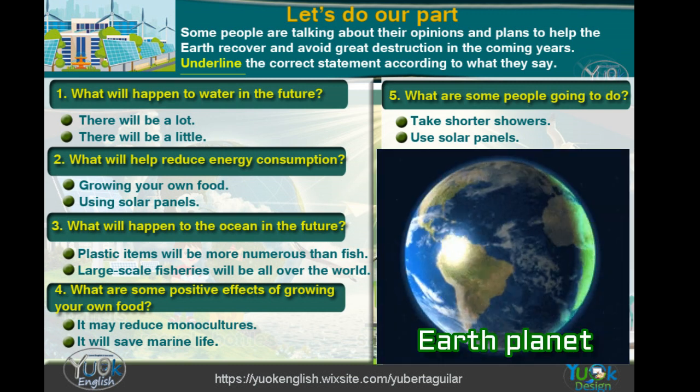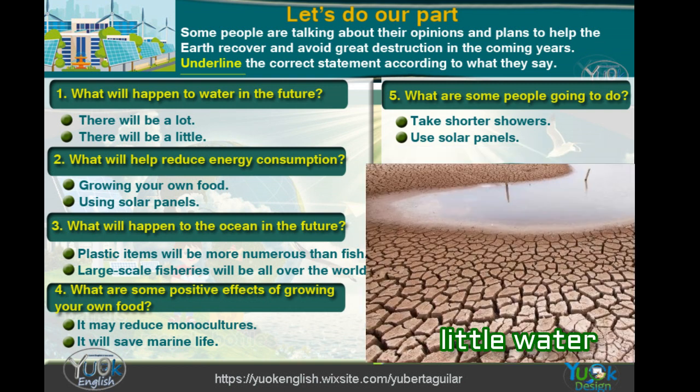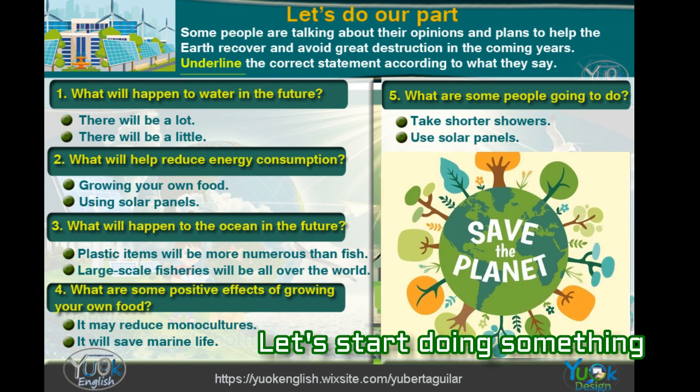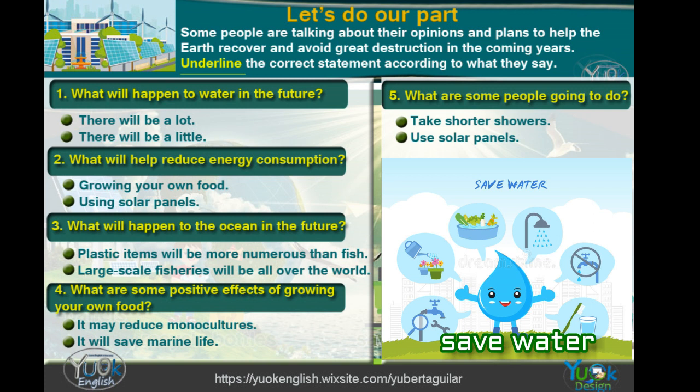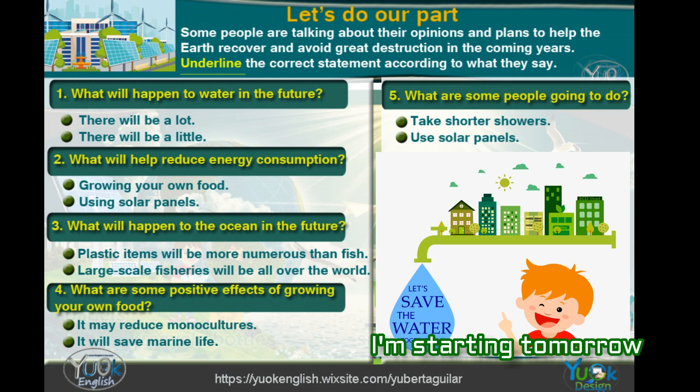Have you read the news recently? Our planet is suffering severe destruction. There will be a water shortage very soon if we do not start doing something. Fresh water is a real concern.